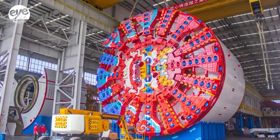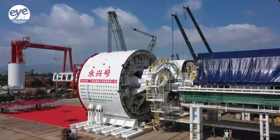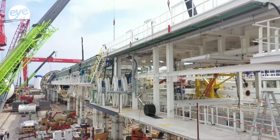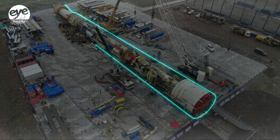China is now home to more than 1,000 enterprises along the entire shield tunneling machine supply chain. According to recent customs data, Chinese-made shield tunneling machines are exported to some 40 countries and regions worldwide.